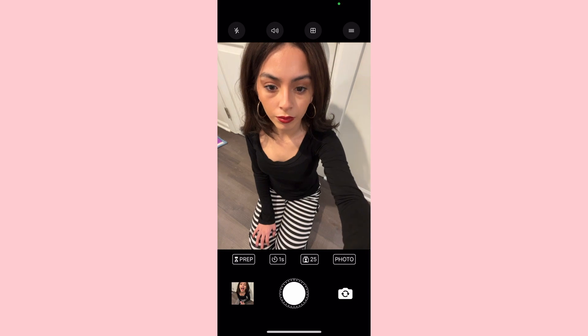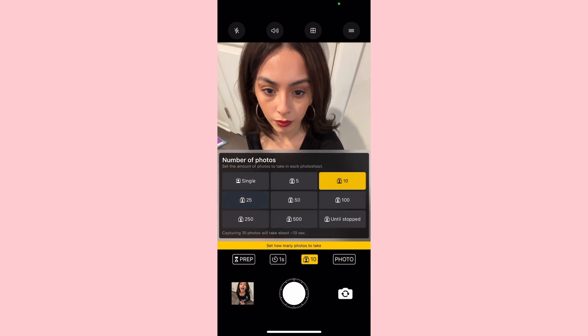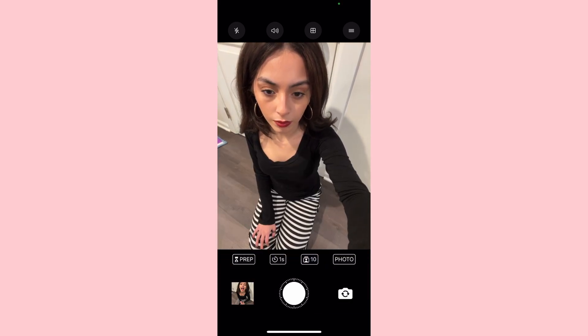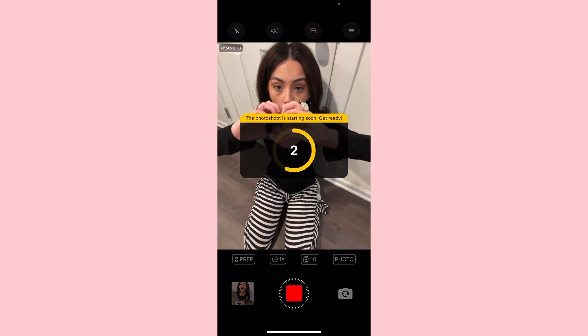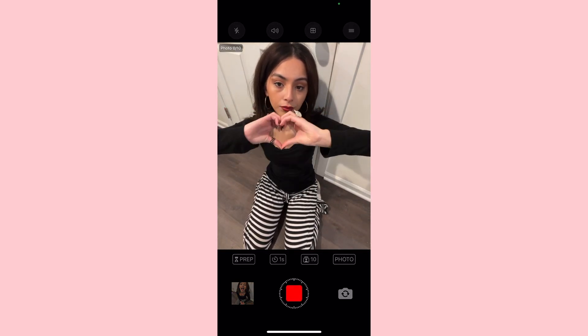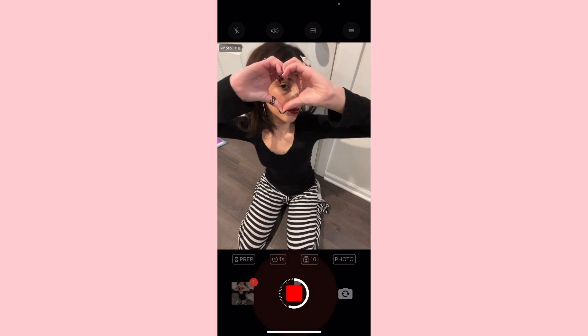Whenever I have to take pictures by myself, I use this app called LensBuddy and it's so helpful. It helps you get really good photos in a short amount of time because it just kind of spams and takes them for you.